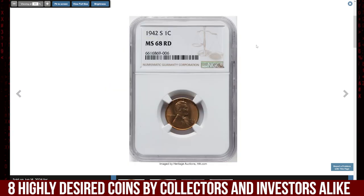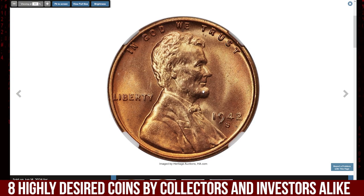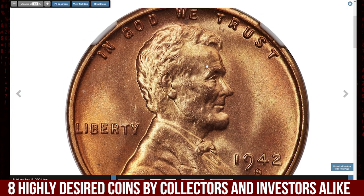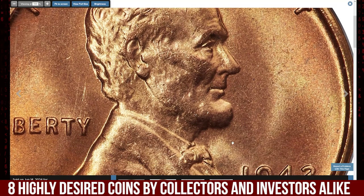The mint was producing only pennies until March before copper restrictions began to take hold. As the year wore on, the mint's output dwindled, making this issue particularly sought after. Unlike many 1940s Lincoln cents which tend to show bright flashy red hues, the 1942-S is often found with a more muted red tone.